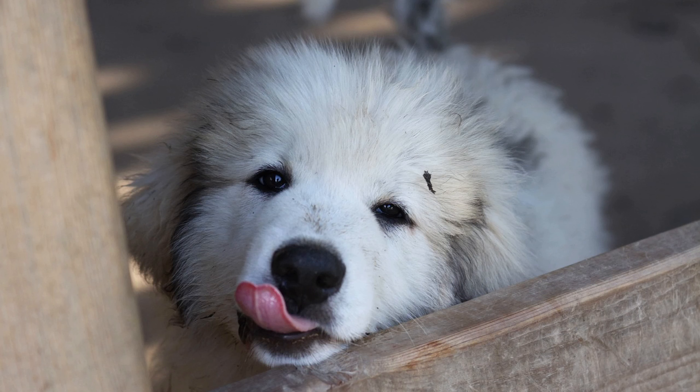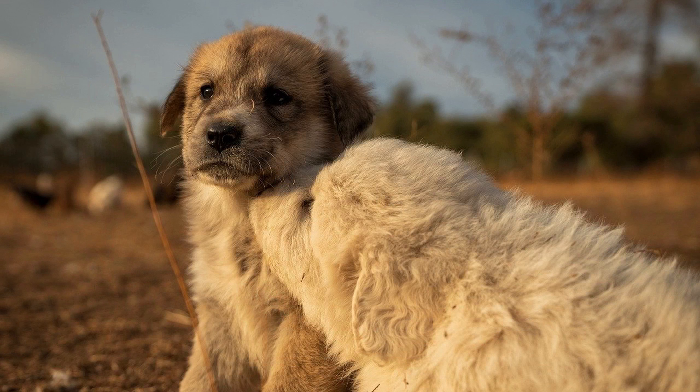Shedding patterns and seasonal shedding: Great Pyrenees experience significant seasonal shedding, often referred to as a blowing coat. This typically occurs twice a year, in the spring and fall. During these times, the dog sheds its undercoat to prepare for the upcoming temperature changes. In the spring, the Great Pyrenees will shed its thick winter undercoat to make way for a lighter summer coat — this shedding period can last several weeks and often results in large amounts of hair being released. In the fall, the process reverses as the dog sheds its lighter summer coat to grow a thicker winter undercoat, and this shedding period can also be quite intense.